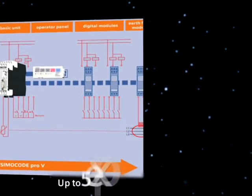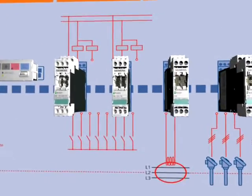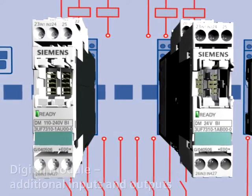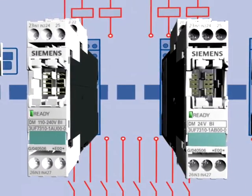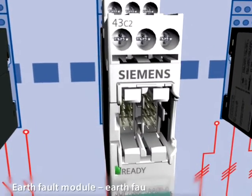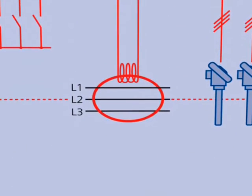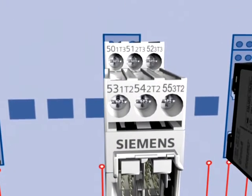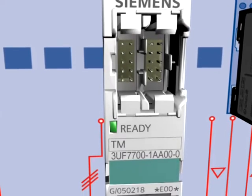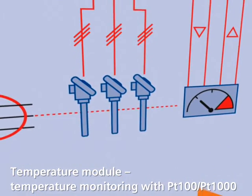Simicode Pro V can be supplemented by up to 5 expansion modules. Up to 2 digital modules create additional inputs and outputs for additional process signals, or bistable relay outputs can be added. The earth fault module for Simicode Pro V allows precise earth fault monitoring by using an additional summation CT. You can measure the temperature of the gearbox oil or cooling medium using the temperature module.